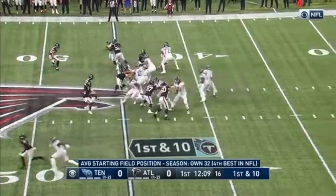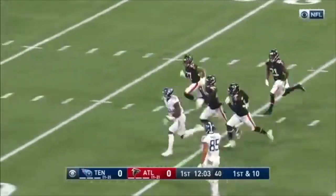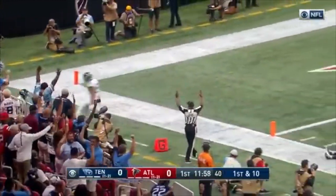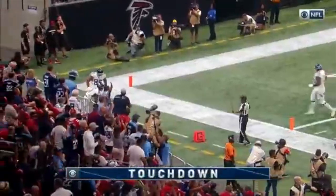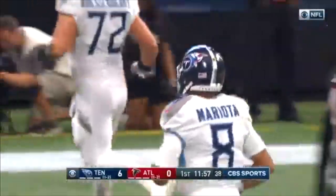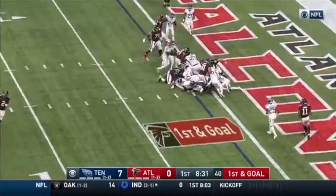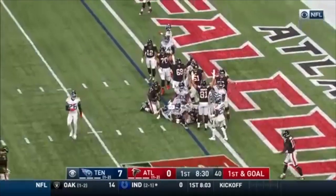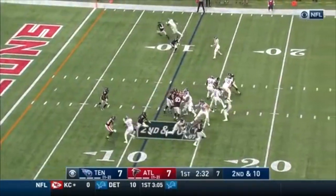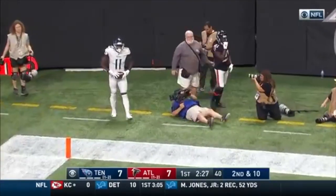Incredible play by Watson. Derrick Henry on the formation and fake to him, over the middle — it is caught, that's the rookie A.J. Brown, he's still going. Brown showing the wheels to the ten, to the five, and he's in for the touchdown. An electrifying catch and run, 55 yards to get Tennessee in front. Smith stays on the field, first and goal, the give from Ryan — touchdown Atlanta. Mariota the little hitch going to the end zone — it is caught, A.J. Brown for the touchdown.